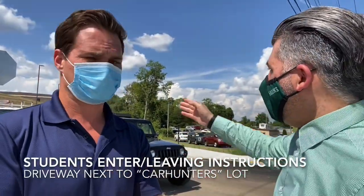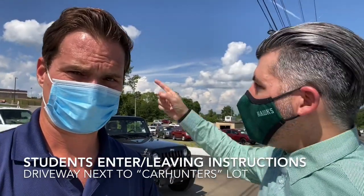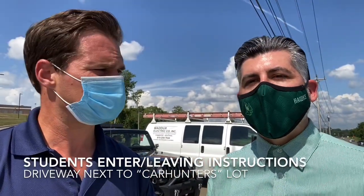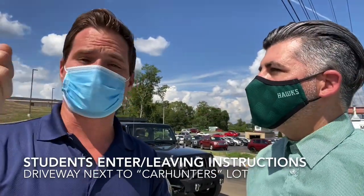We are right next to Lebanon Road. Up on top of the hill is Green Hill High School. This is the student entrance behind us. Students are going to enter over by Car Hunters, the used car lot. It's at the bottom of the hill down by the football field house before you get to the sign, right off Lebanon Road. We'll have crossing guards out on Lebanon Road to help with the traffic. If you drive right up this hill, this is a dedicated entrance and exit for students. At the top of the hill you'll see a dedicated student parking lot. In the afternoon, you'll exit out this way. You come in and leave the same way you came in.